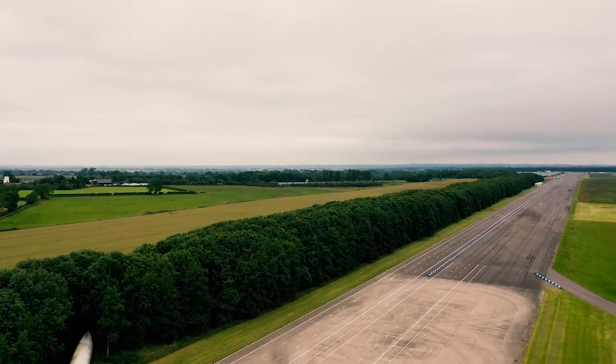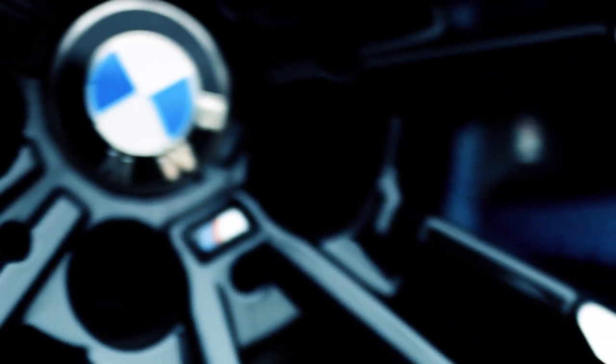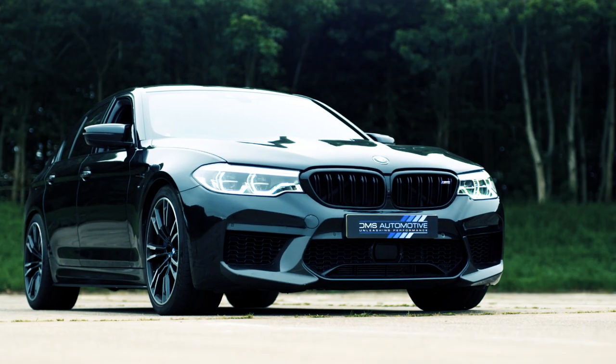Today we're at the track to collect performance data for the new BMW M5. It's a legend of a car with a twin-turbo V8 offering 592 bhp standard.